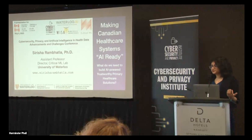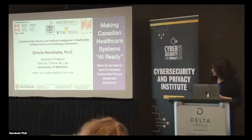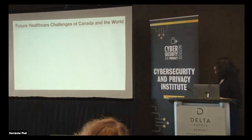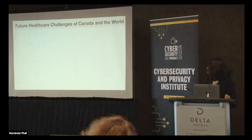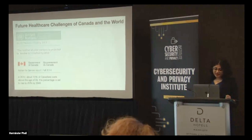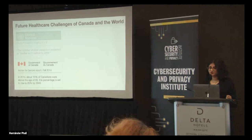I worked with surgeons, hospitals and so on over the past few years, so this comes from a lot of that experience. All of us know what we have discussed in great detail about the future healthcare challenges of Canada and the world. One of the main things that pops up is the aging world population — and specifically the aging Canadian population — which is projected that by 2040, 25% of our population will be above the age of 65.